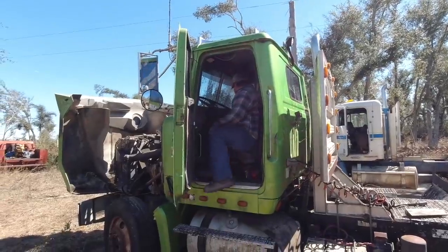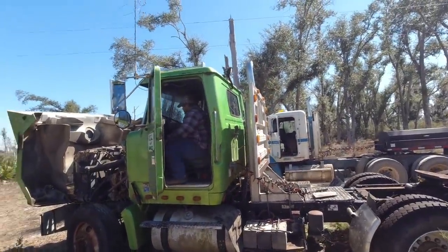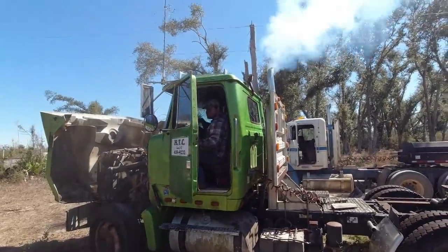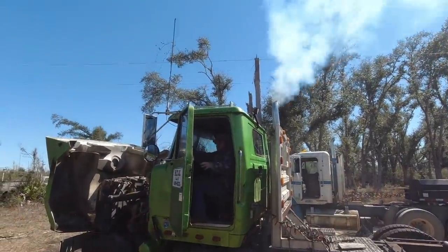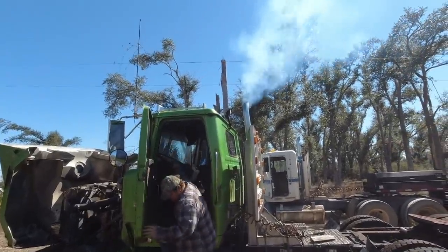So this guy is going to get this truck fired up and get it turned around. He'll probably drive it onto the trailer instead of winching it up, and we'll capture that whole process. All right, here he goes — he's going to fire it up. Got the batteries in already. Look at that thing. It fires right up!